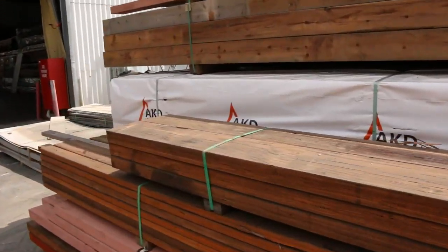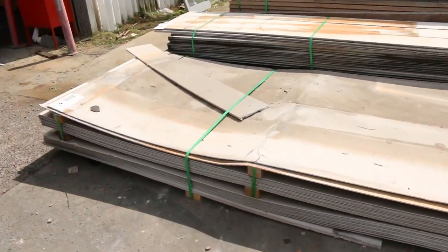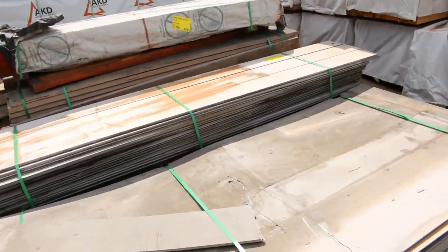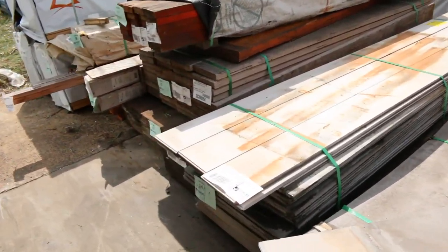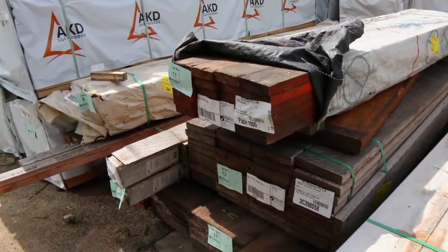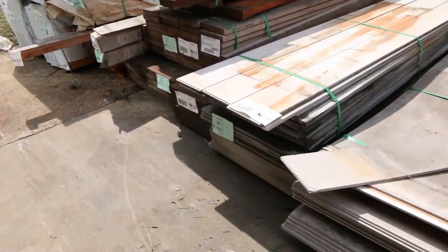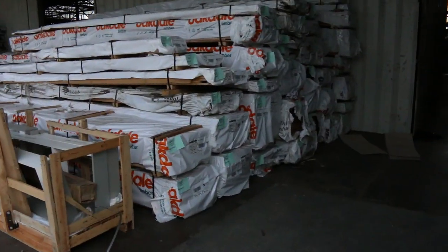Over here, a bit more clearance stock - packs of cement sheet type products, more packs of LVLs as you can see. Certainly worth the trip out tomorrow. A few packs of 70 by 35 merge pine there as well.